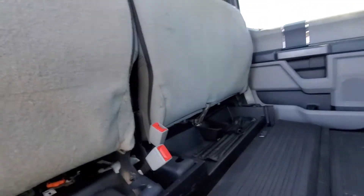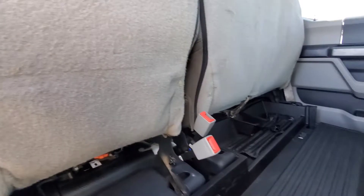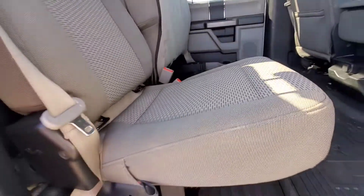60/40 split on the back seat. Tan cloth interior. A little bit of storage in the back — there's your jack.